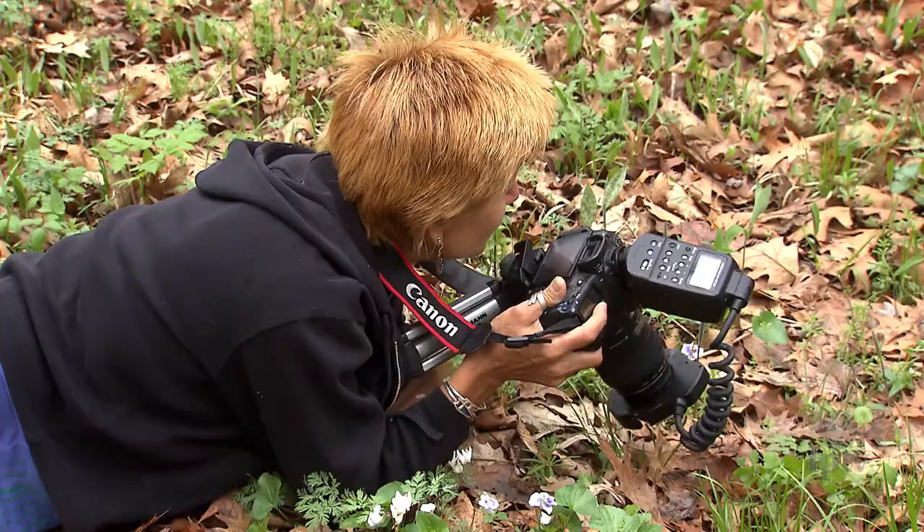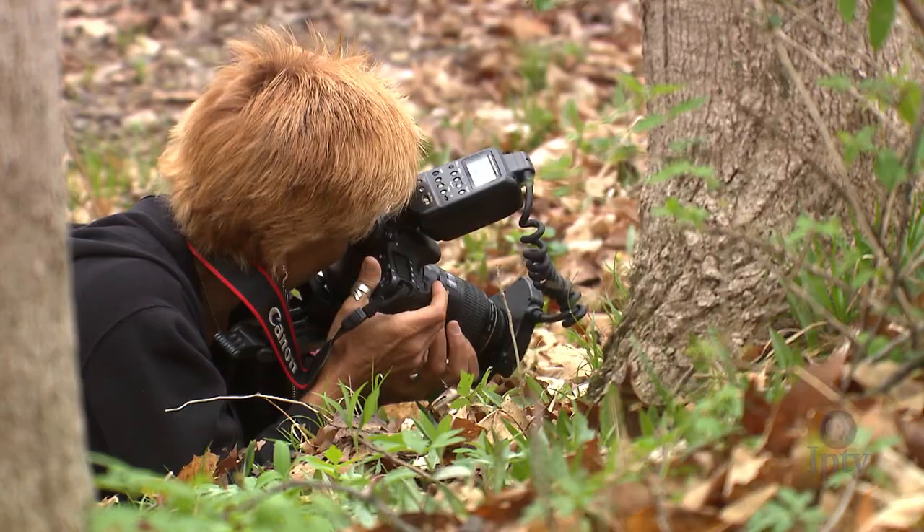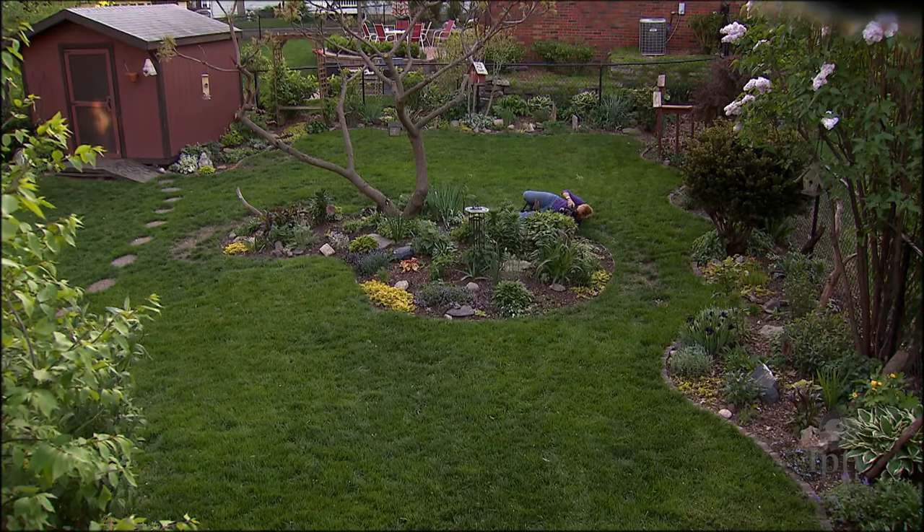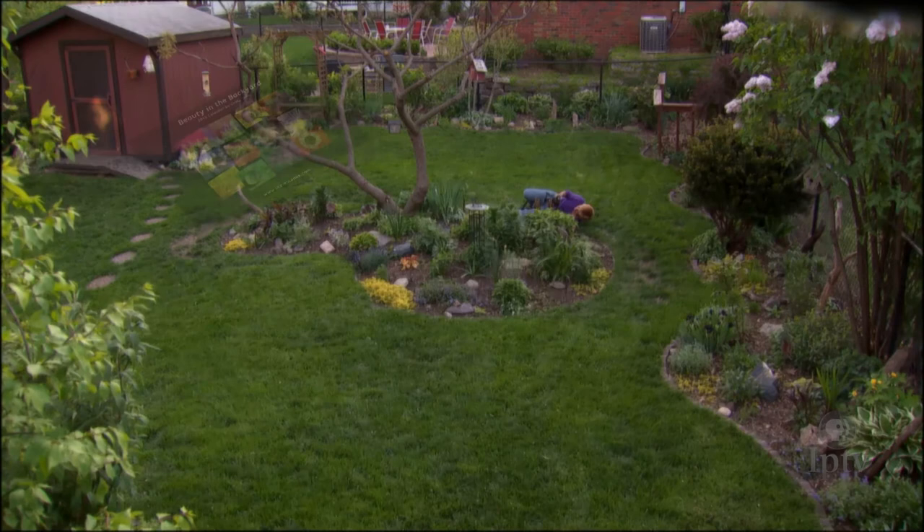Cindy says she has been taking pictures for quite some time and started exploring macro photography with her point-and-shoot camera before she got really serious about four years ago. The first subjects she focused her attention on were things she found in her own backyard. Her 2012 calendar, "Beauty in the Backyard," is a collection of things she found there.